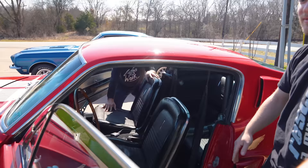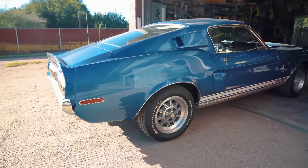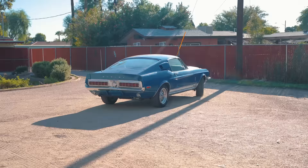Last but not least, the '68 KR. Carroll Shelby named it the KR, though it was actually originally Tasca. We found this car in Arizona. This is one of the very few Shelbys that either of us has ever seen that had zero body work done to it and zero rust repair — absolutely none.